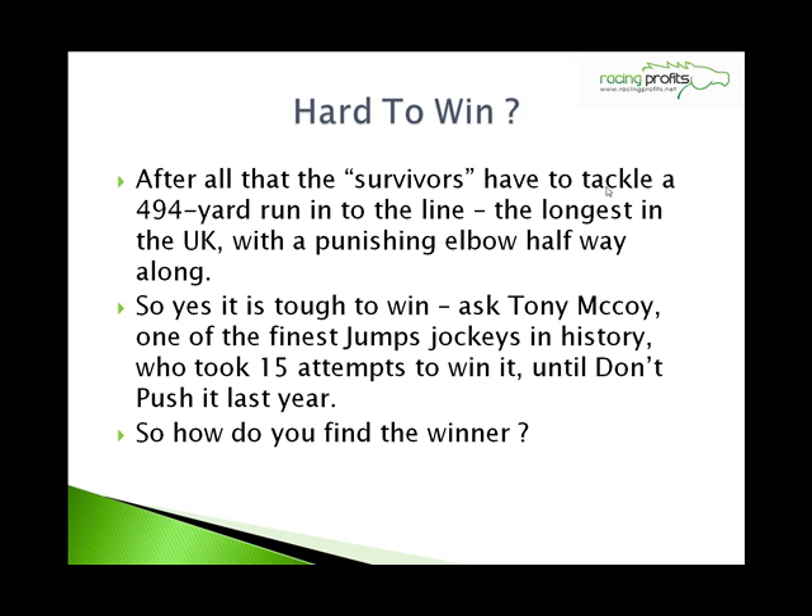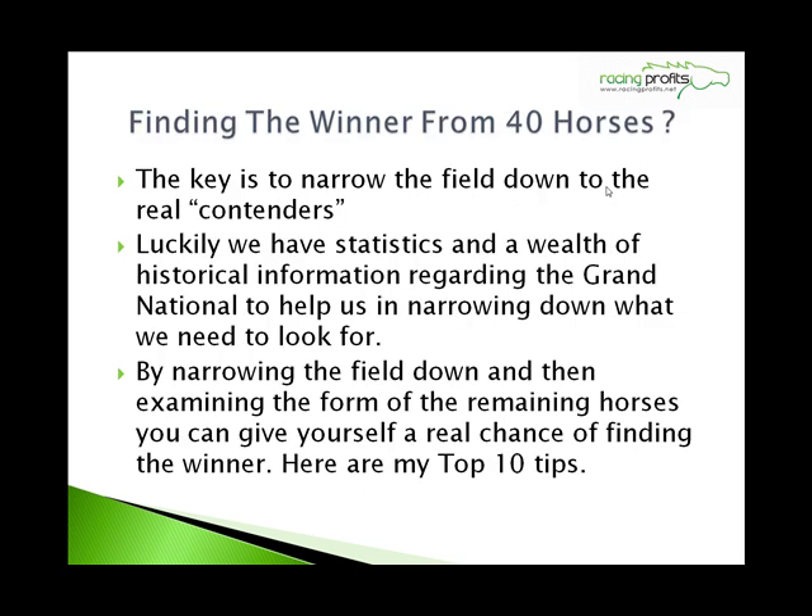So how do you find the winner with all that against you? Finding the winner from a field of 40 horses isn't straightforward. But the key to it, as with any horse race, is to narrow the field down to the real contenders. Luckily, we've got a wealth of statistics and historical information regarding the Grand National to help us narrow down what we need to look for. Narrow the field down, then examine the form on the remaining horses, and you can give yourself a real chance of finding the winner. Here are my top 10 tips to narrowing the field down.